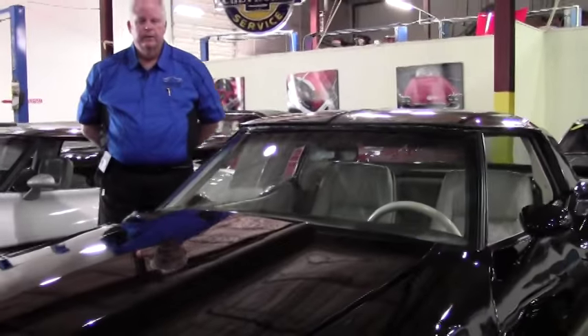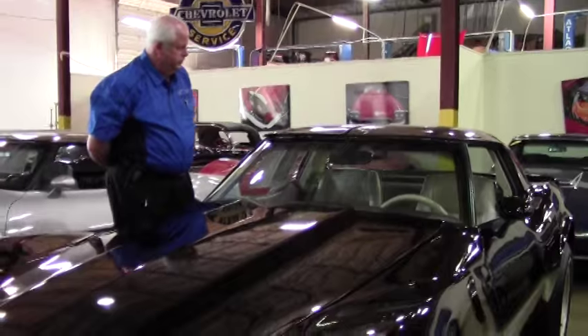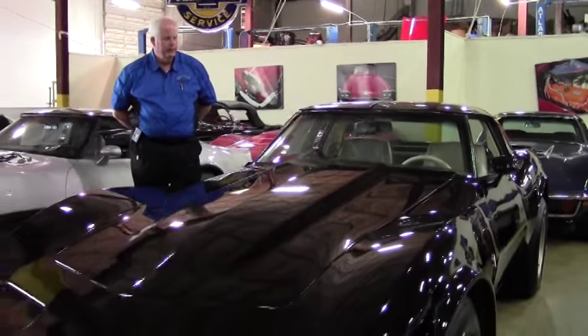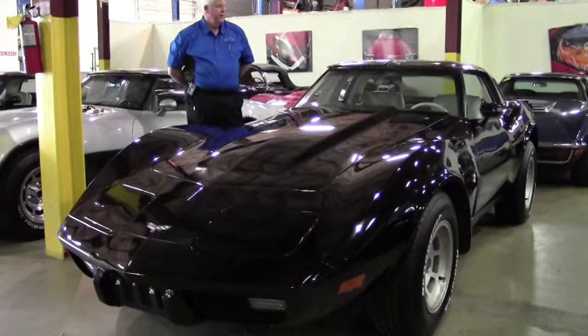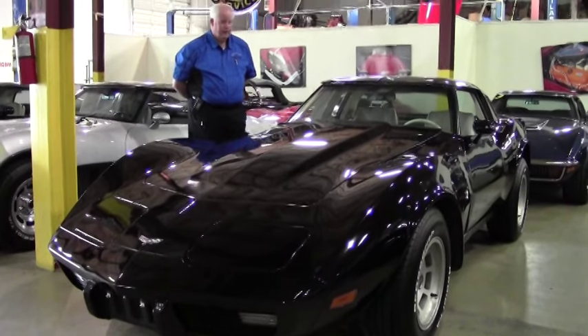Hello and welcome to Viavette. My name is Rick Engel, and today I'm going to show you a 1969 black and Oyster L82 project car.